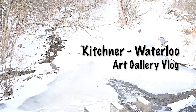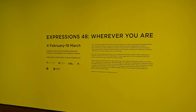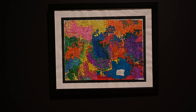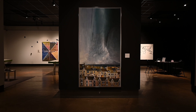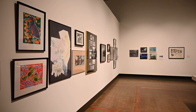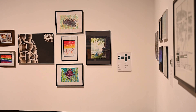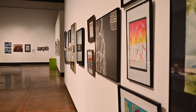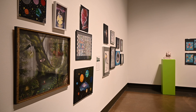Hello everyone, welcome to my first vlog about Kitchener Waterloo Art Gallery. This gallery is a public gallery located in Kitchener, Ontario. As you can see, the gallery features a range of contemporary and historical art exhibitions, as well as educational programming and community events.